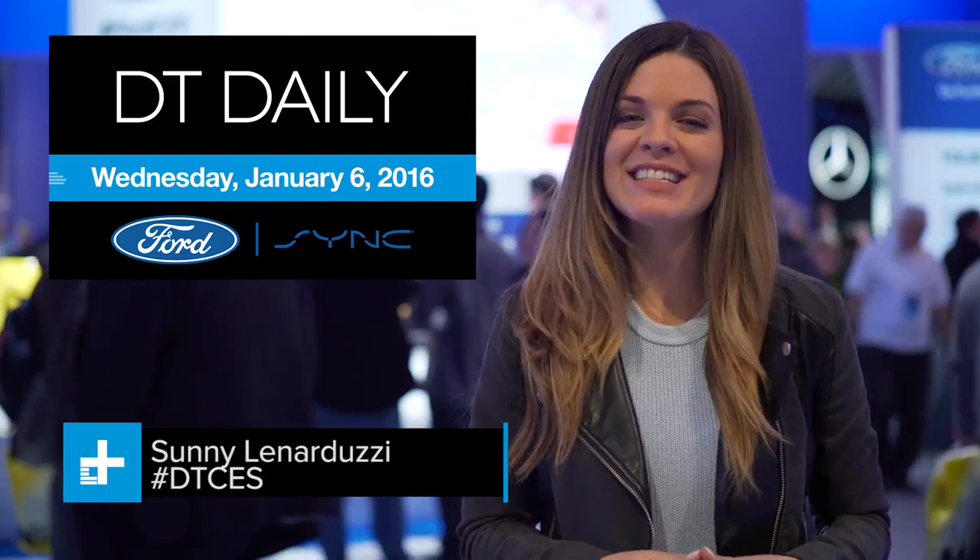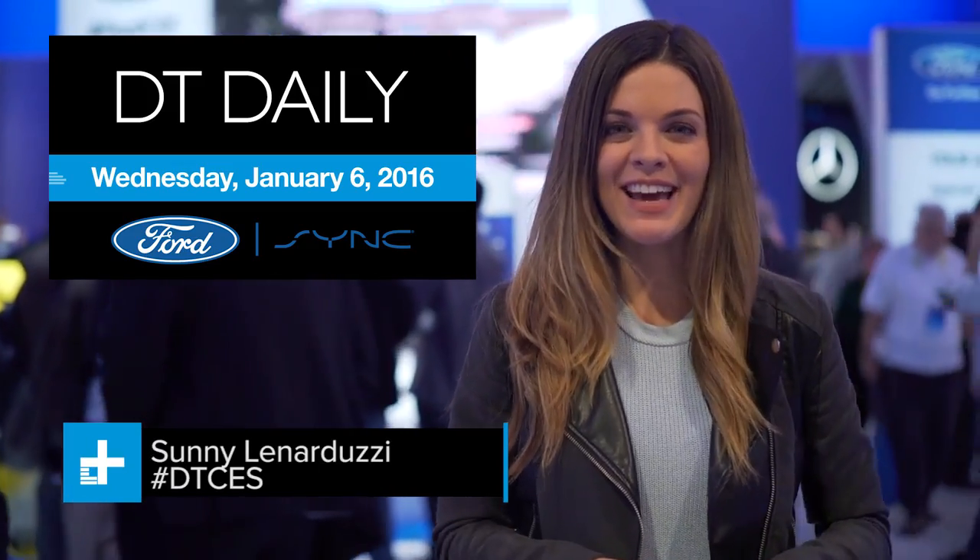I'm Sunny Lenarduzzi. Welcome to DT Daily powered by Ford Sync. We are at CES sharing the latest and greatest in tech and innovation with you.